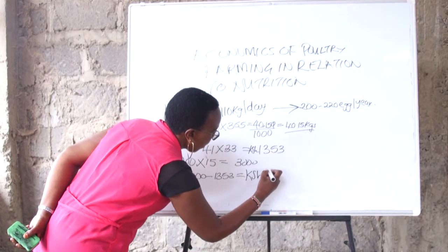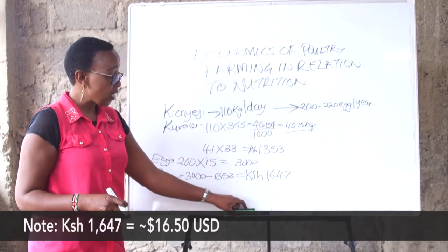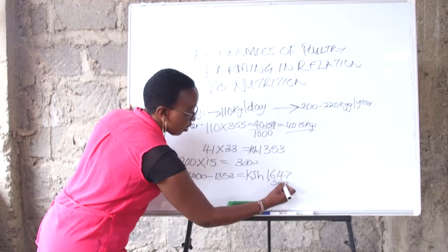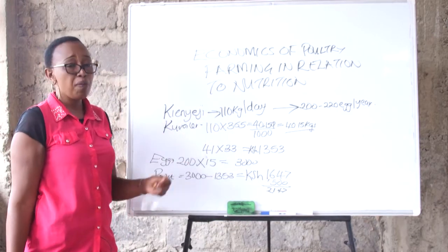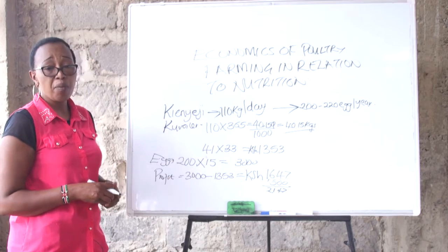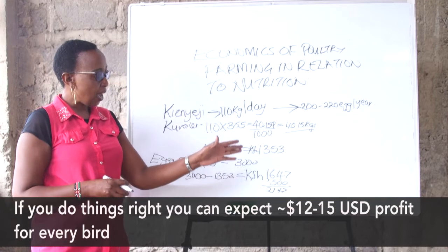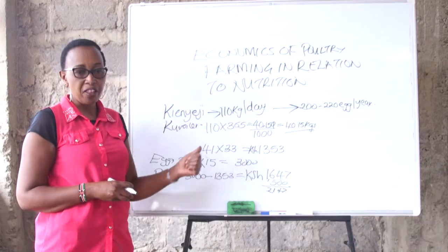At the end of the year, one kienyeji bird will have given you 1,647 Kenya shillings from eggs. You can also sell the female bird at about 500 shillings, giving you around 2,147 shillings. After subtracting labor and medicine costs, this bird gives you about 1,500 shillings net. You can see why people are choosing the kienyeji bird — it consumes less feed, it's a fast converter, and the eggs are more marketable at a better price.